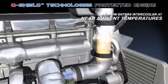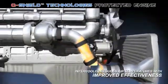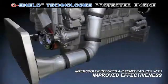The exhaust manifold has been shielded to substantially reduce radial heat throughout the engine compartment, allowing air to enter the thermally shielded intercooler at near ambient temperatures, thereby improving intercooler effectiveness.